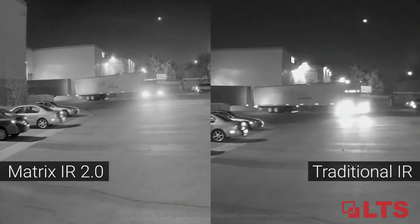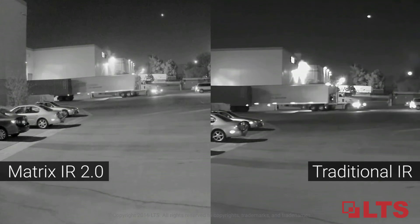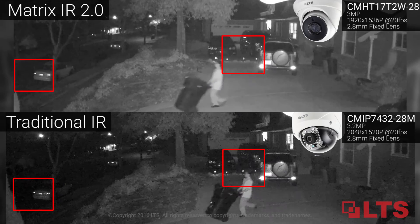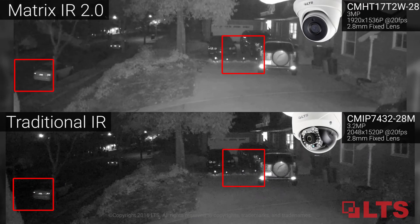Here is a side-by-side comparison video between the matrix IR 2.0 camera and a traditional IR camera. See the difference — image uniformity and darkness in the corners have been eliminated completely. Technology has evolved and methods have been improved and refined.